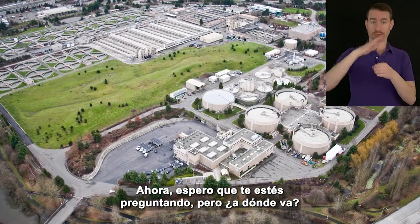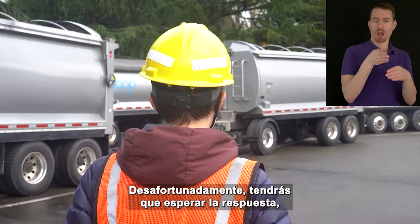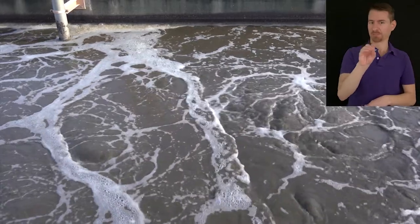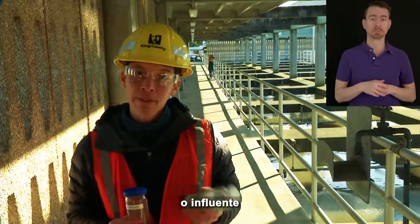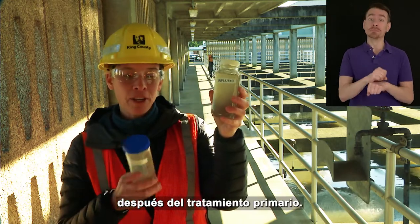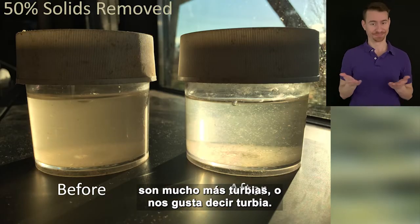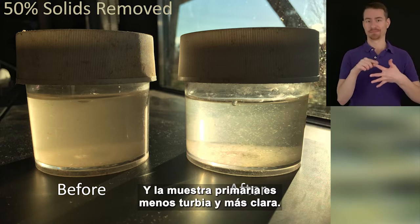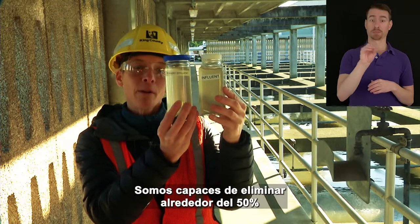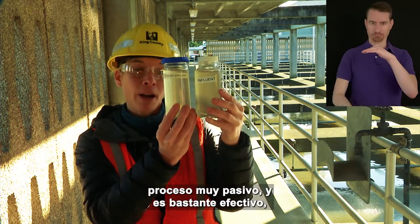I hope you're asking yourself, but where does it go? Great question — it doesn't just disappear. Unfortunately, you'll have to wait for the answer, but towards the end of the video we will talk about where the grease, poop, and food go once we remove them. So remember that bottle of raw sewage that Caitlin showed you at the beginning? Here it is again, and here is what the water looks like after primary treatment — this is a sample of primary effluent. The raw sewage is a lot cloudier, or turbid, while the primary sample is less cloudy and more clear. We're able to remove about 50% of the solid particles using this low-energy, passive process. But we still have a long ways to go — we still need to remove bacteria, chemicals, and suspended organic particles.